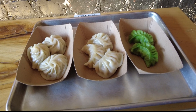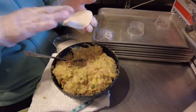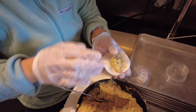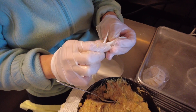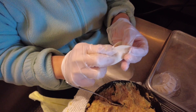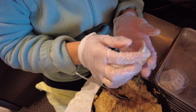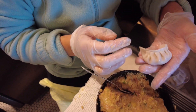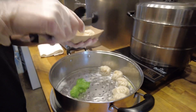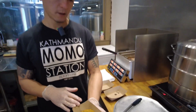Gurung took me back into the kitchen to show me the delicate process of assembling the momos. What Ramila is doing here is wrapping chicken momos — this is basically our meat and we have our little wrappers. She hand wraps them, and once these are wrapped, they go into chest freezers. When an order is put in, the frozen momos are either steamed or fried, then plated and served with the various sauces.